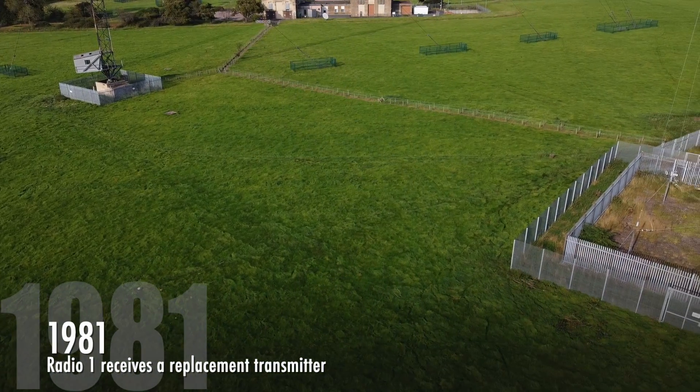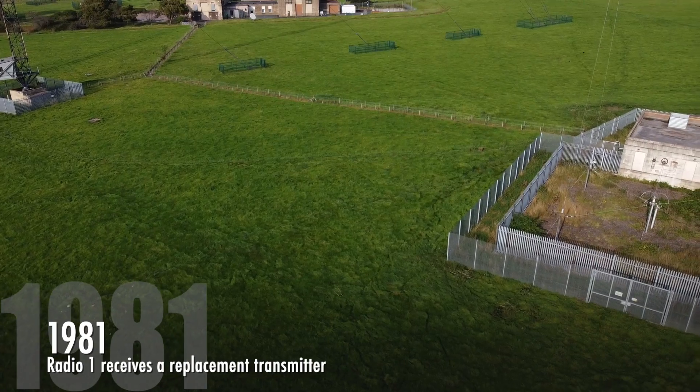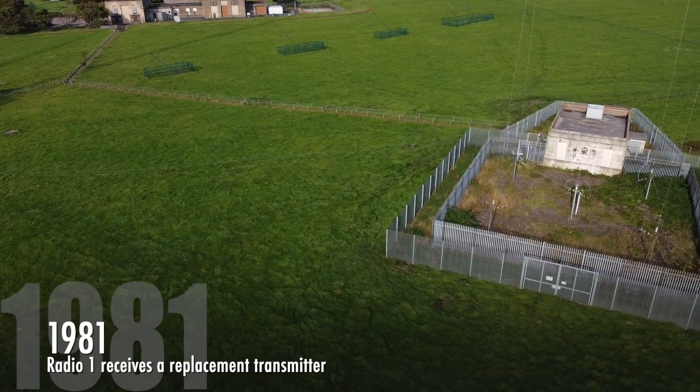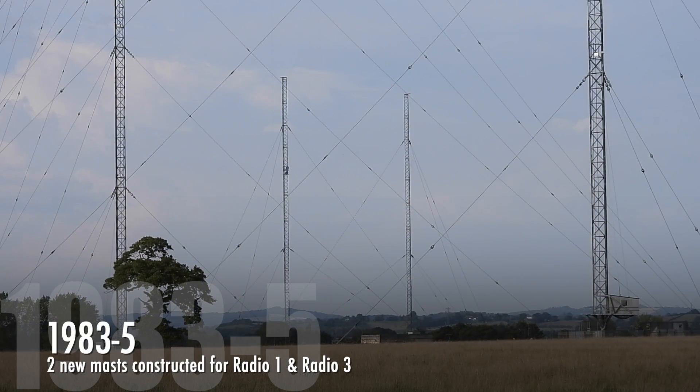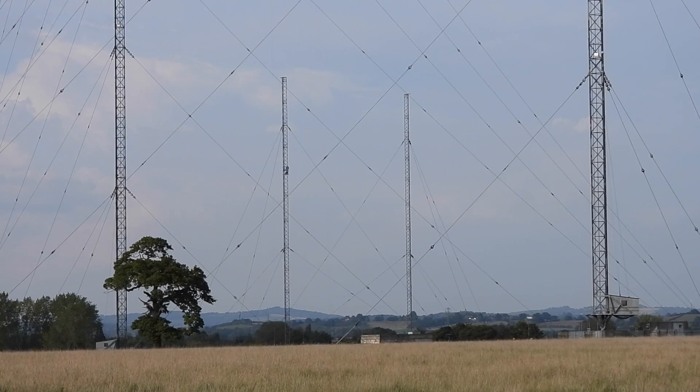On the 3rd of November 1981, a new replacement transmitter entered service for Radio 1 on 1053 kHz. 1983 to 1985 saw two smaller masts constructed, replacing the Bloor-Knox Tower, which were then used for Radio 1 and Radio 3 on 1053 and 1215 kHz respectively.